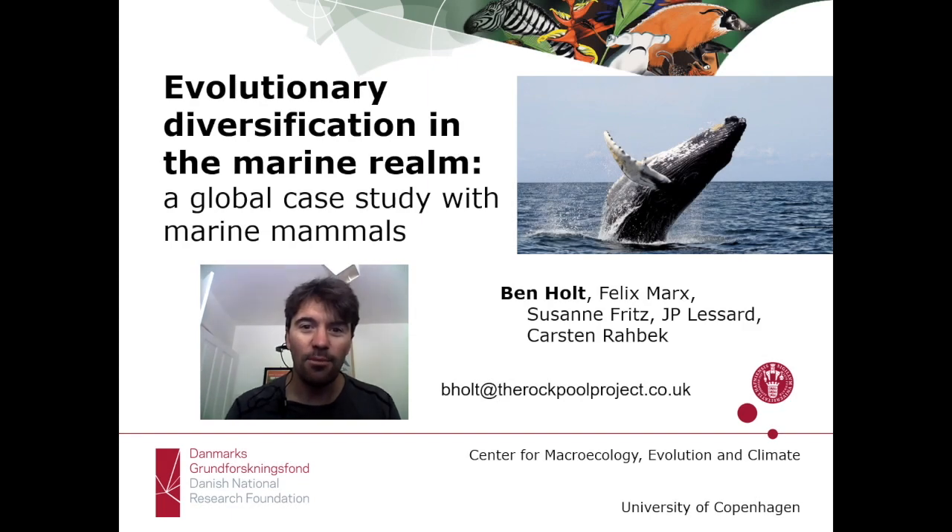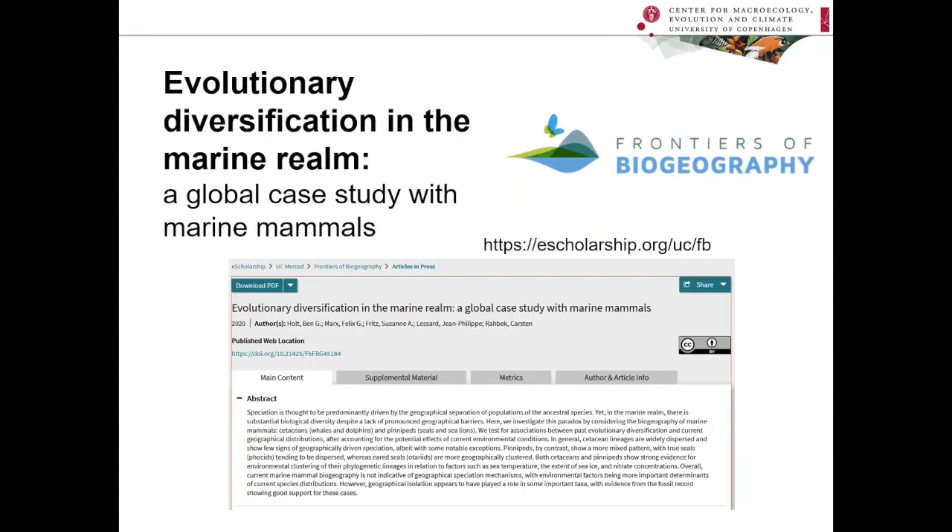Hello there, my name is Ben Holt and I am delighted and honoured to be presenting this video abstract for our paper on evolutionary diversification in the marine realm, as part of the international celebrations for the great Alexander von Humboldt. Our paper is in press at Frontiers of Biogeography and you can currently download a preprint of the article by visiting their website.